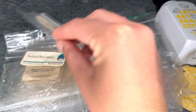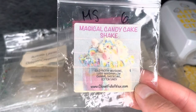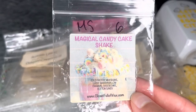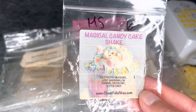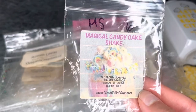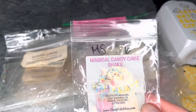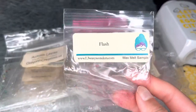From Closet Full of Wax — Magical Candy Cake Shake, which is cold frothy milkshake, lucky marshmallow charms, cheesecake, and cotton candy. I quite enjoyed this — it's sweet vanilla milkshake goodness with marshmallow. Medium strong throw, six hours. A tad sweeter than I'd like but it would make a great blender. Not sure I'd repurchase but I liked it.